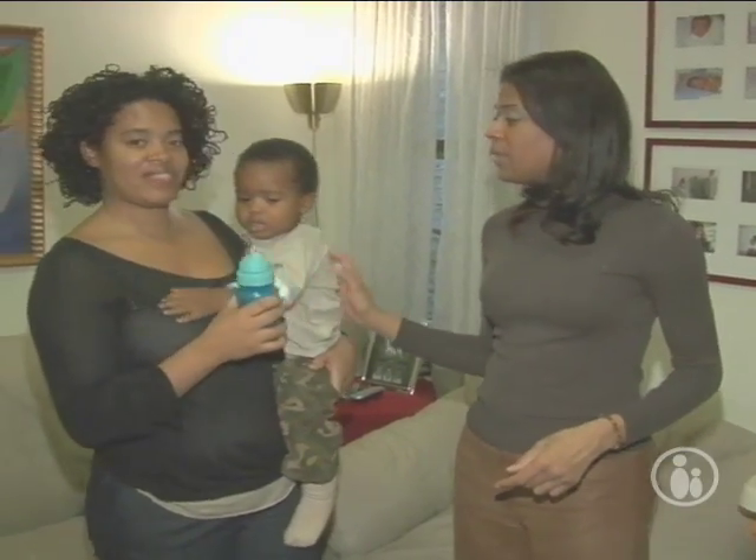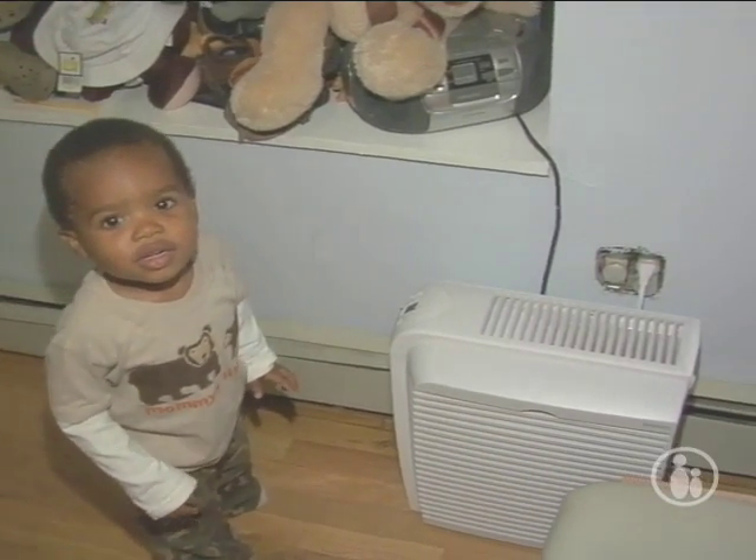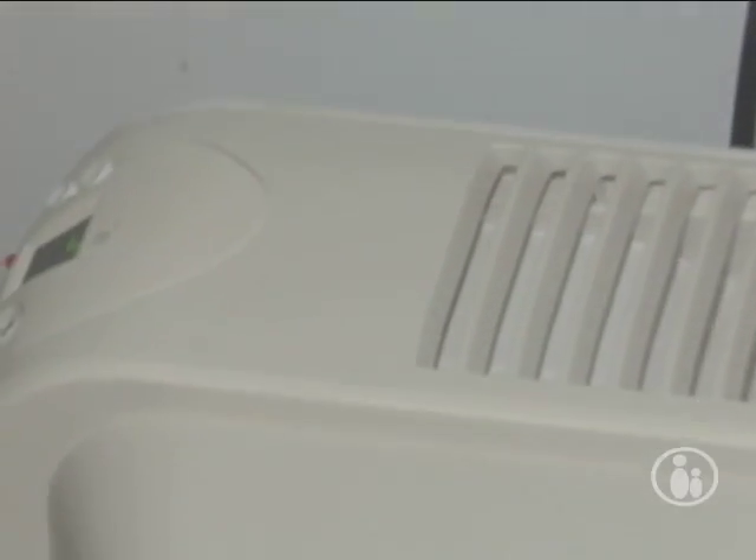Robin emphasizes that you definitely want to have an air purifier in the spaces where your child is going to be playing most of the time. She notes that Tenille already has one in the nursery.